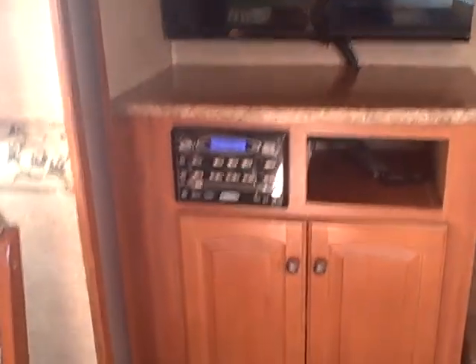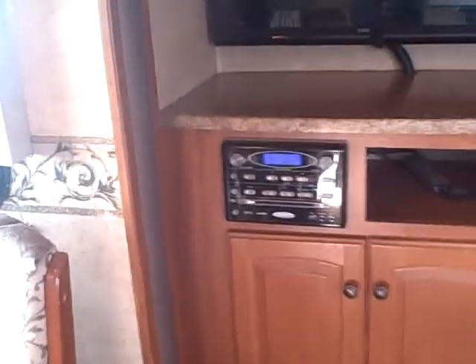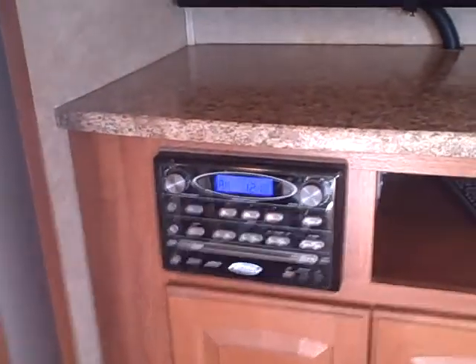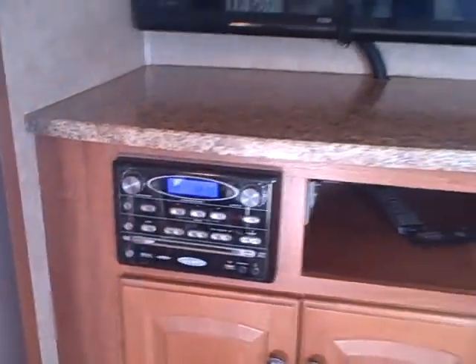The front bulkhead features a built-in entertainment system with an LCD TV. There's storage below, and also an AM/FM/CD/DVD/MP3 player, so just about any media you have will play on that television or through the sound system. There's a wood panel on the front of the refrigerator — it's a Dometic refrigerator-freezer combination — with a pantry right beside it.